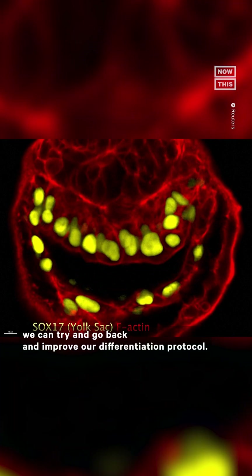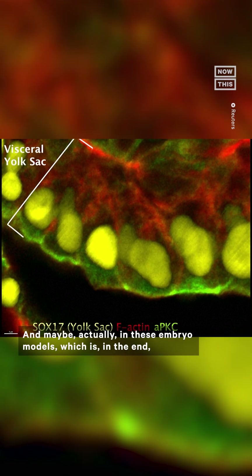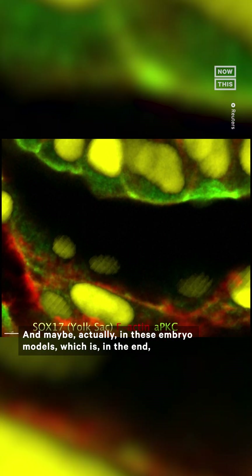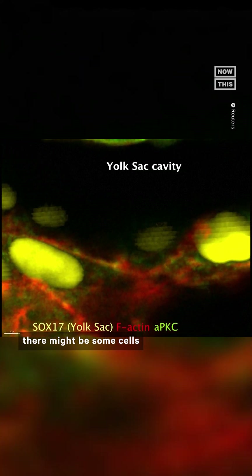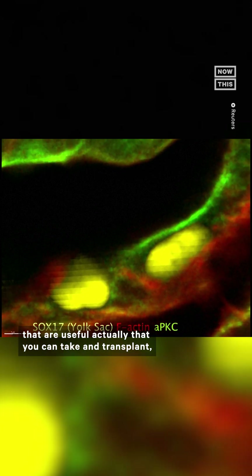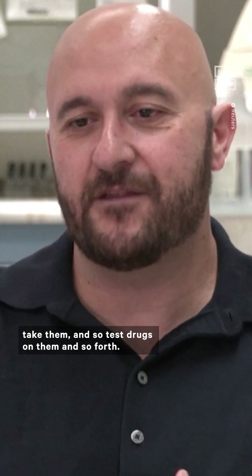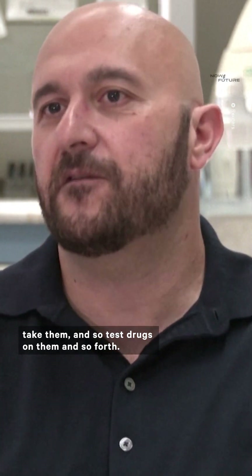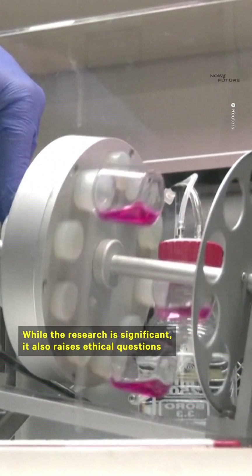And from that knowledge, we can try and go back and improve our differentiation protocol. And maybe actually in these embryo models, which are in the end some kind of differentiation protocols, there might be some cells that are useful — that you can take and transplant, or expand and transplant, or take and test drugs on. So they could also be themselves a source of cells.